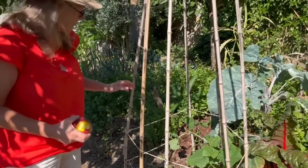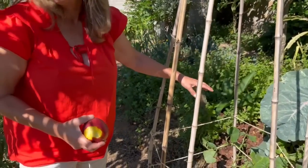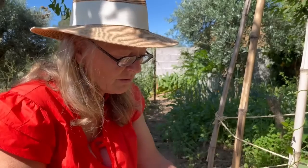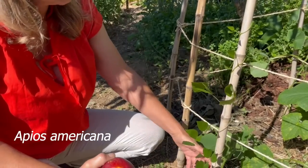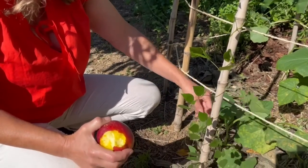Cucumbers are growing here — they'll be a bit later than the other cucumbers you'll have seen in the vegetable garden. This is the American ground nut that Gary gave us. It's coming along slowly, not great but it is coming.